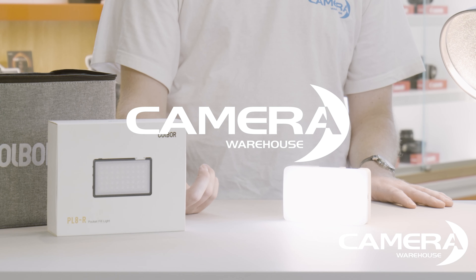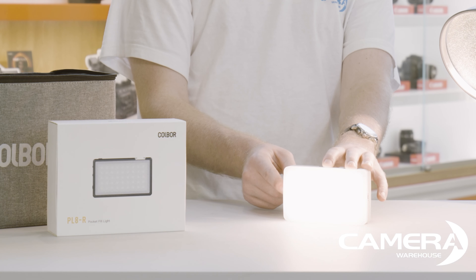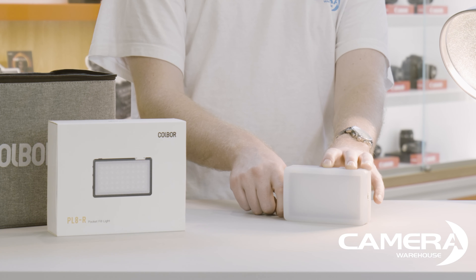The Kolbor PL8-R. There are many pocket-sized lights on the market but this is one of the most feature-packed and best value lights that we could find.